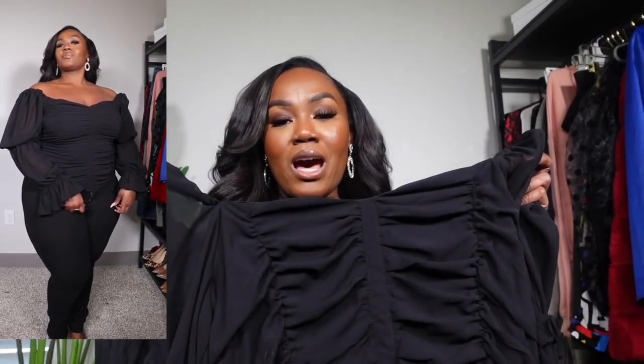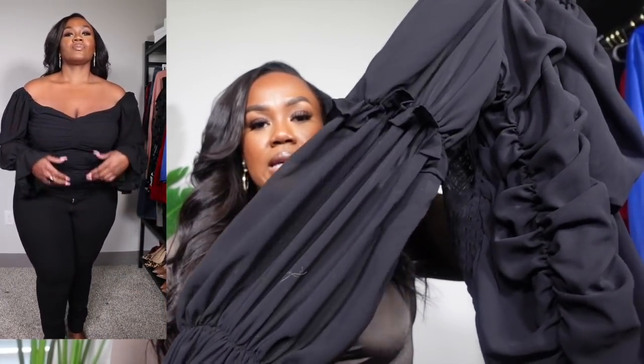Without further ado, let's get into the mini haul. You guys already know why I got this shirt — it is right up my alley. The ruching in the center, the dramatic sleeves — I'm here for it. I love this top. Of course I got it in black because you can wear black with literally anything. I got it in a size US 16 and it fits pretty true to size. The sleeves were really the selling point for me, that and the ruching in the center.